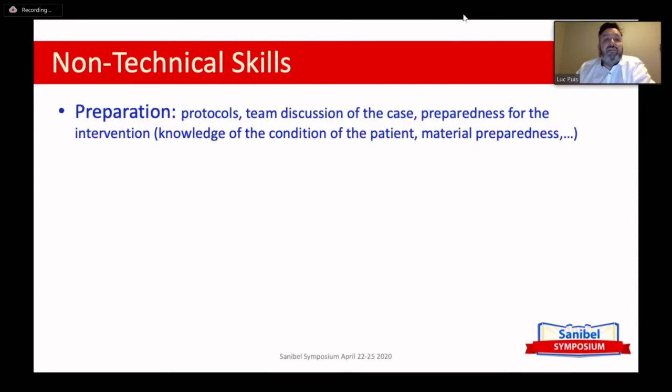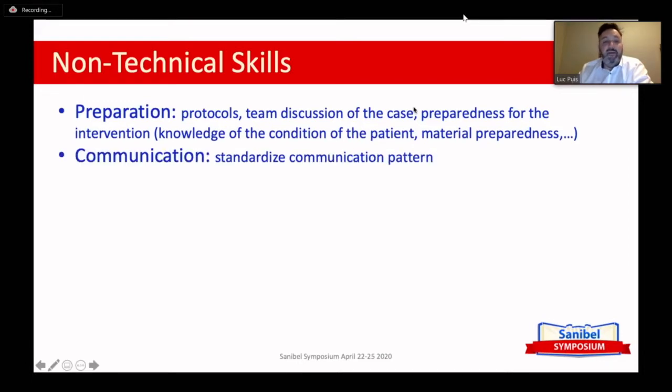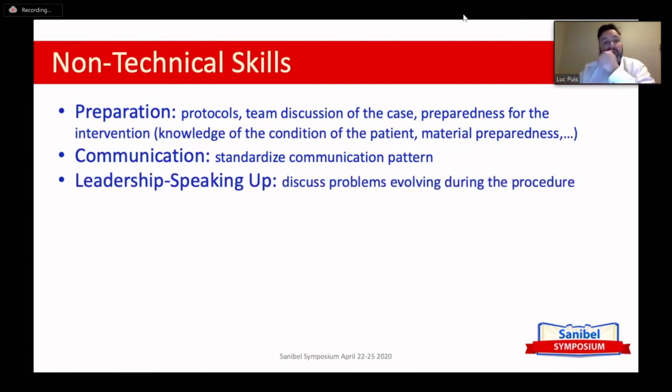The weaning phase of cardiopulmonary bypass is exactly one of those phases where all the bad stuff can happen. That's why you need non-technical skills like preparation — you have to be prepared, know your intervention, know your patient, know the condition of your patient, and be sure that you have all the necessary material. Hopefully you have a team discussion about the case beforehand and have some protocols installed. It's all about communication — having a standardized communication pattern so that surgeons, anesthesiologists, and perfusionists know when something is seriously going on and that you need their attention.